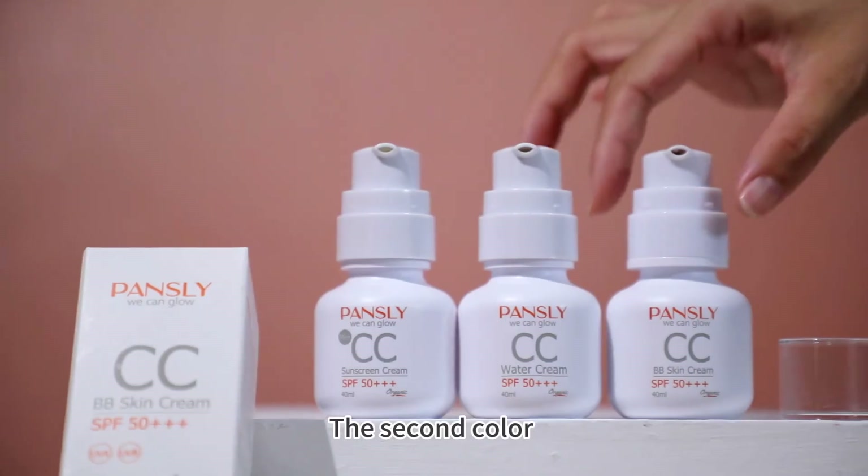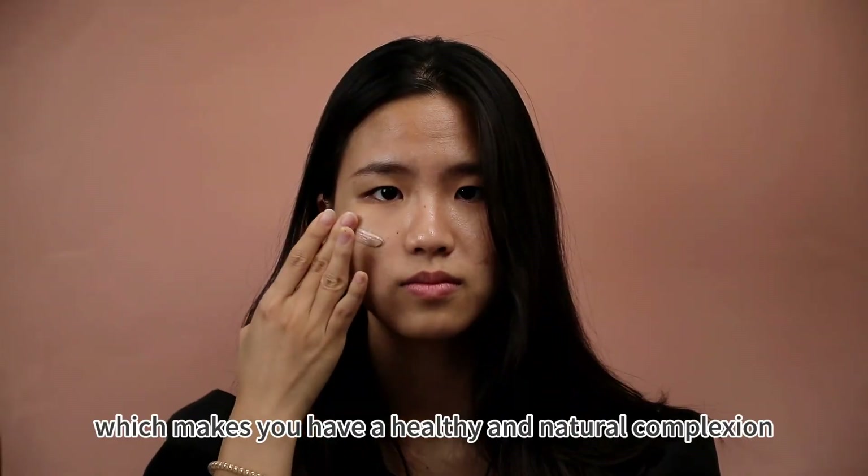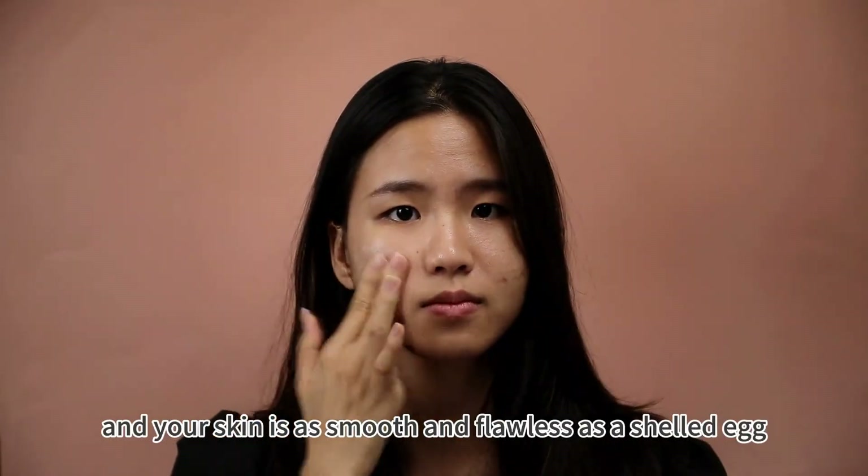The second color is wheat color, which gives you a healthy and natural complexion, and your skin is as smooth and flawless as a shelled egg.